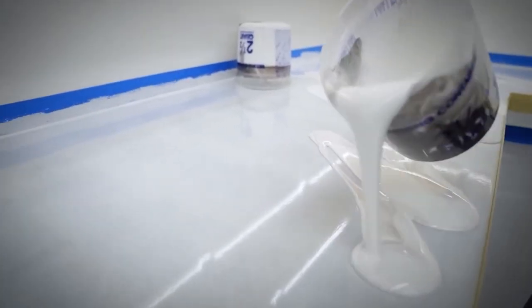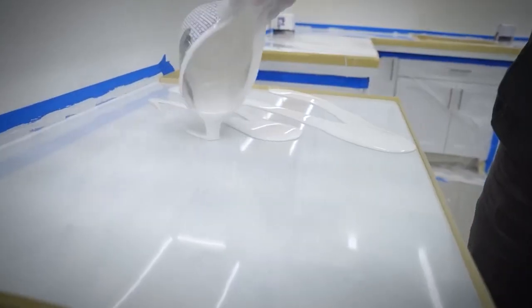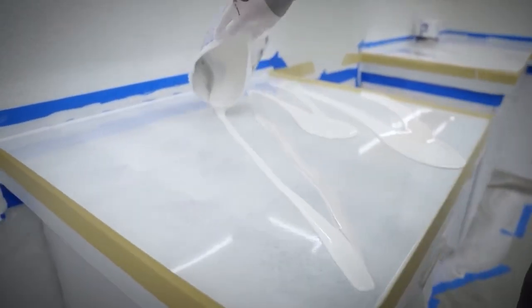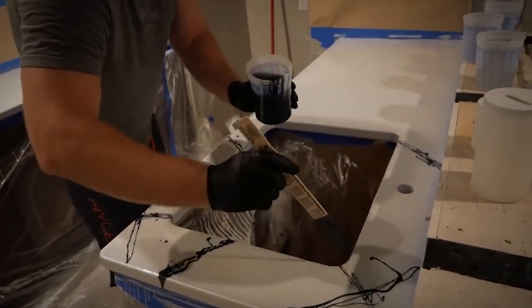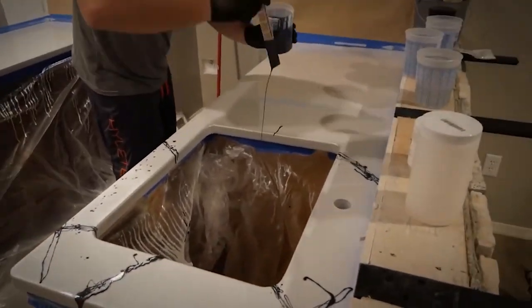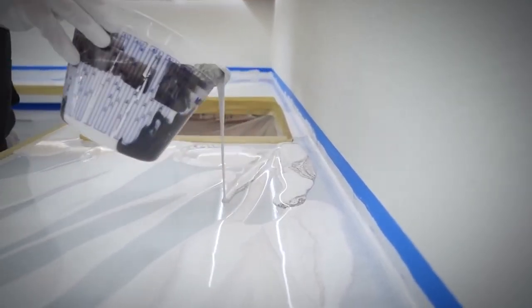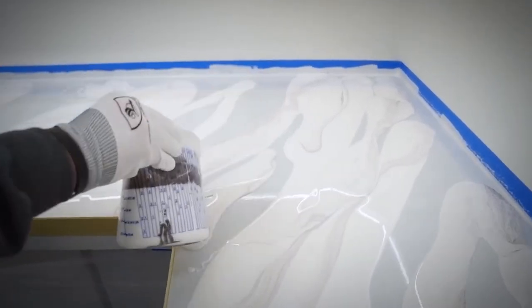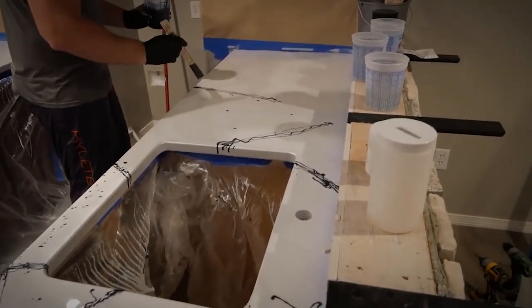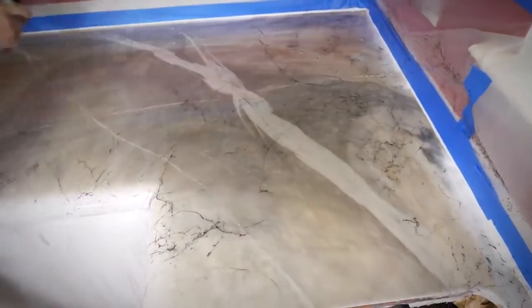There's one brand that pulls this off super well — they're called Counters, and they're the original creators of the epoxy countertop kit. They design their kits to be the easiest to install on the market, transforming any countertop to look like marble. It's an incredible feat since marble is a hard aesthetic to copy, but these kits work like magic. You can even make countertops look like natural stone or concrete.